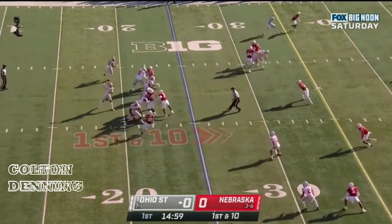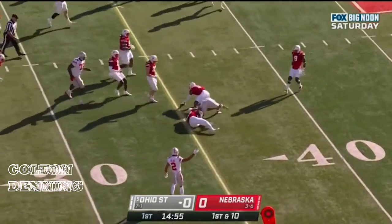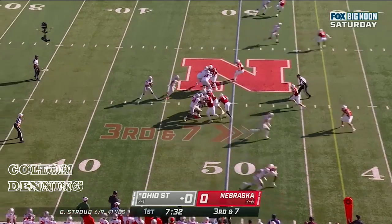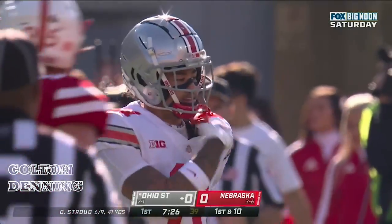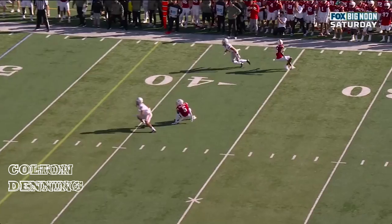Travion Henderson lines up in the backfield. Stroud throws it on first down — Jackson Smith-Njigba with the catch, turns it up. Stroud, looking, delivers, and it's caught by Smith-Njigba in the backfield. It's a mark of a great route runner — watch that stop on a dime.